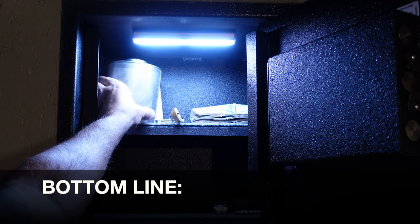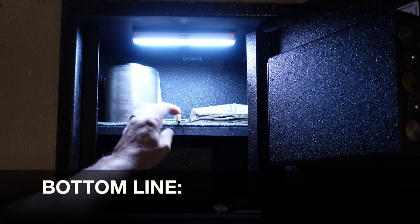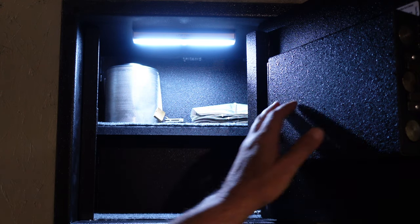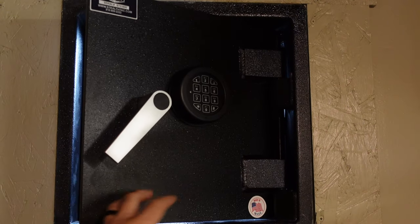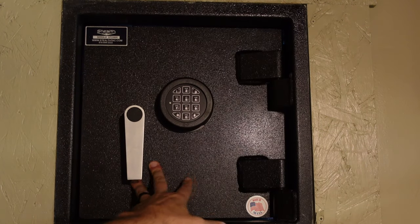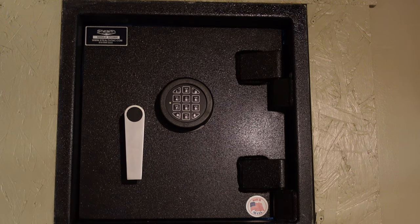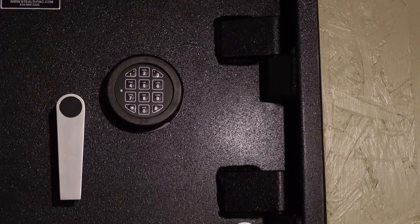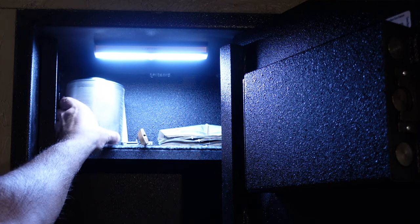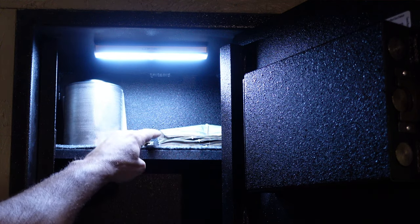So bottom line, if you want a safe that you can be confident in — with quality customer support, made in the USA, veteran owned — definitely take a look at Armadillo Safes and specifically this stealth heavy-duty extra-deep wall safe. One of the main reasons for making this video is that hopefully I can pass on some of this information so that the catastrophe that happened to me and my family can be avoided by you and your loved ones.